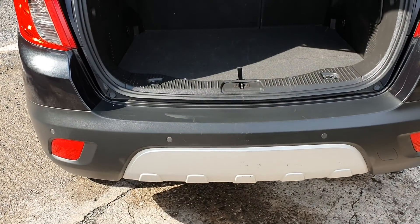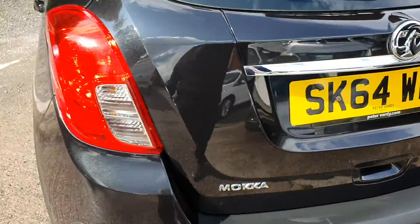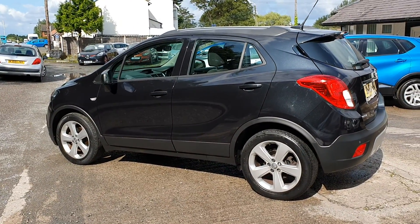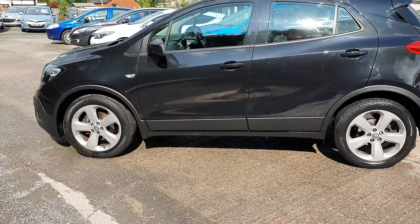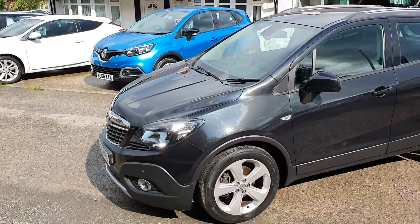You can see the parking sensors there at the back. Excuse my hay fever! As it says on the advert, this one comes with 12 months MOT. It's got the service history, two keys, and we give you three months no-quibble warranty — that's our own warranty — should you need to use it, we pay for it.